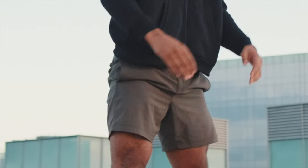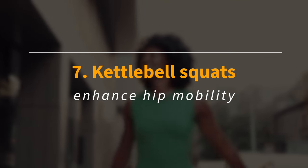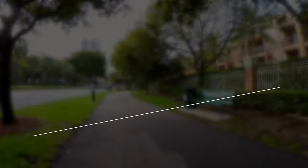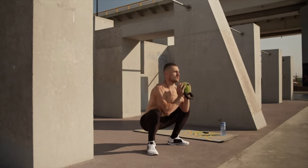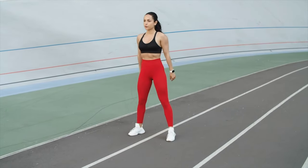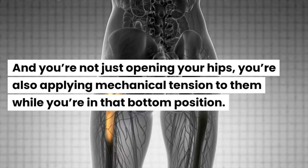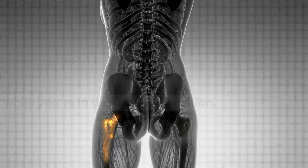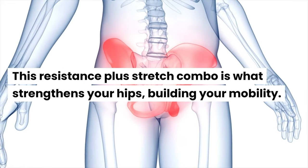If you squat correctly, you're strengthening your entire posterior chain. Kettlebell squats also enhance hip mobility. They help you perform correct, deep squats while keeping your back straight and with less pressure on your lumbar spine, meaning you can go deep enough to open your hips. And you're not just opening your hips — you're applying mechanical tension to them while in that bottom position. This resistance-plus-stretch combo is what strengthens your hips and builds your mobility.